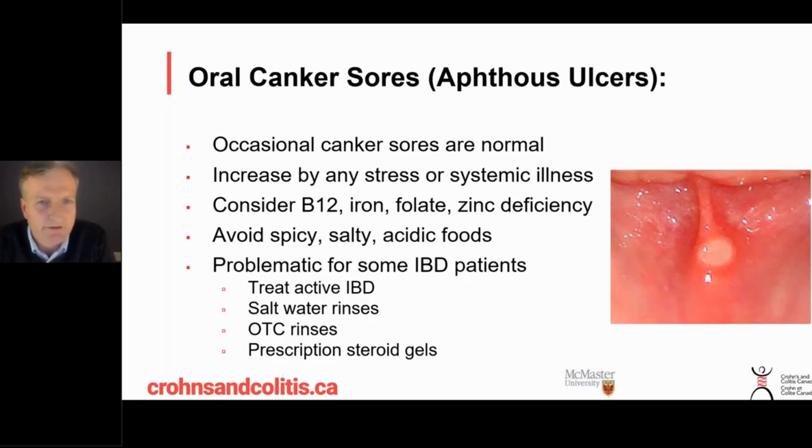If they're problematic and you've got IBD, top of the list is still treating active IBD, because some of these canker sores come and go when the IBD is active or under control. Having lots of canker sores may signal your Crohn's disease is acting up, so you may need treatment for the Crohn's itself.